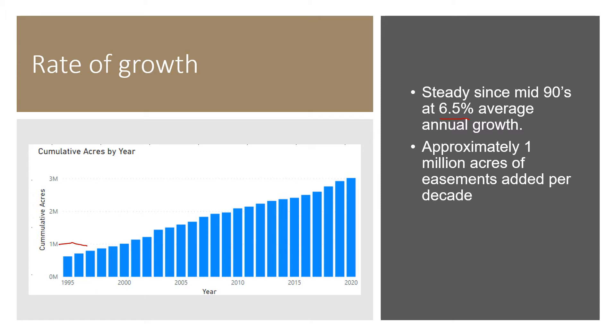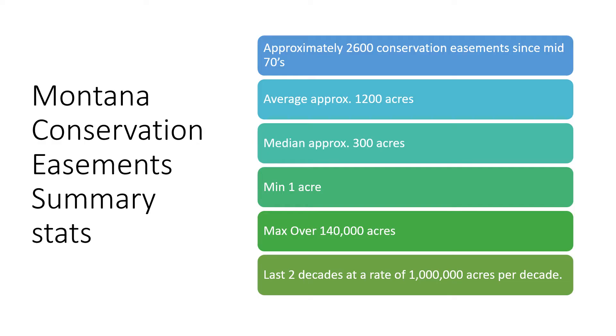You can see that here — year 2000, 1 million acres; 2 million by the year 2010; 3 million by year 2020. Very steady growth rate. Here are the current summary stats of conservation easements in Montana. There are approximately 2,600 conservation easements at an average of 1,200 acres. The median is 300 acres, so there are several very large easements that are skewing the average.